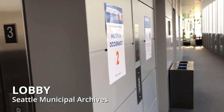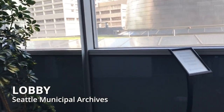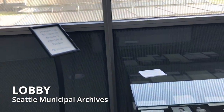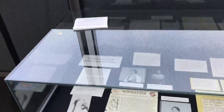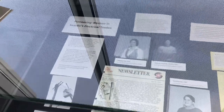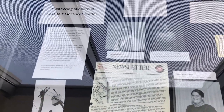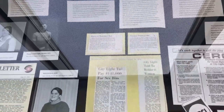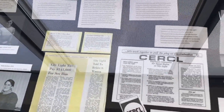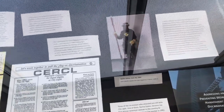The Archives is located on the third floor at City Hall, and one of the first things you might notice when you get off the elevator is this exhibit case we have in the lobby. About every four months, we'll feature a new set of materials from the Archives based on a specific theme. The exhibit we have right now is on pioneering women in Seattle's electrical trades, and it tells the story of how those women fought for an equal and fair work environment, and how that struggle for equal treatment continues even today.